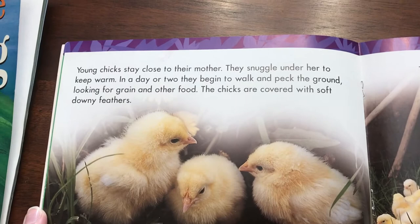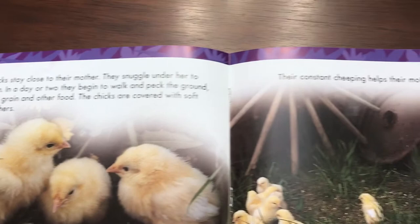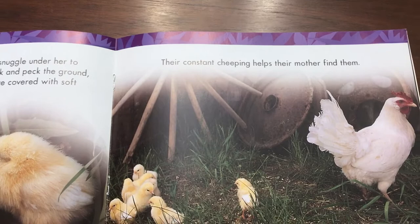Young chicks stay close to their mother. They snuggle under her to keep warm. In a day or two, they begin to walk and peck the ground, looking for grain and other food. The chicks are covered with soft, downy feathers. Their constant cheeping helps their mother find them.